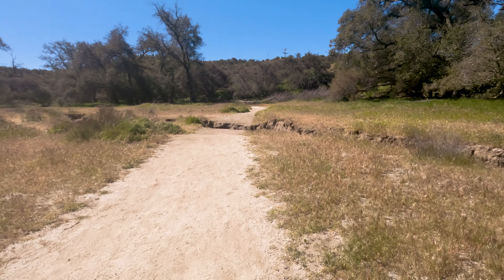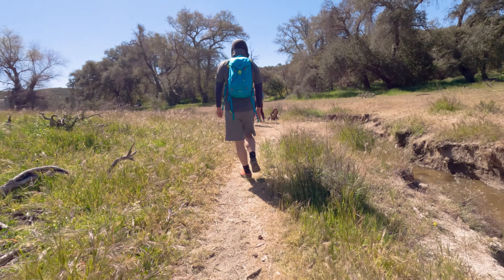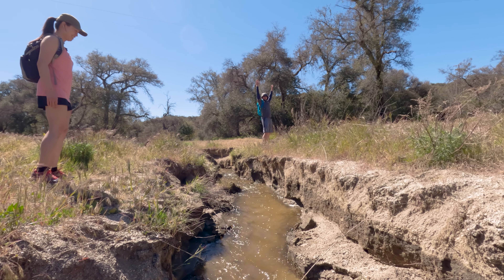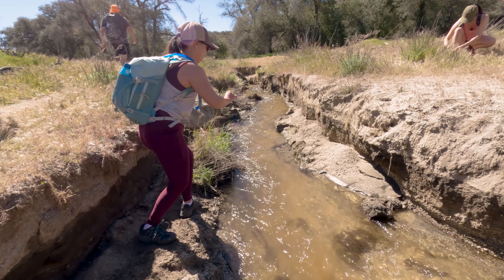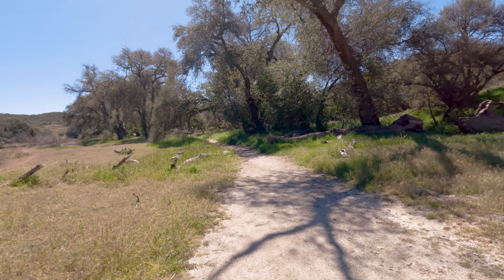Shortly after setting foot on the trail you're going to come to a little bit of an obstacle. If you come during the dry summer months it might not be a problem, but there was flowing water when we visited. Over the years erosion has really taken its toll, and the gap has gotten bigger and bigger. What once was a small trench has now become a sizable gap that you need to jump over. Luckily we all managed to get across without getting our feet wet.